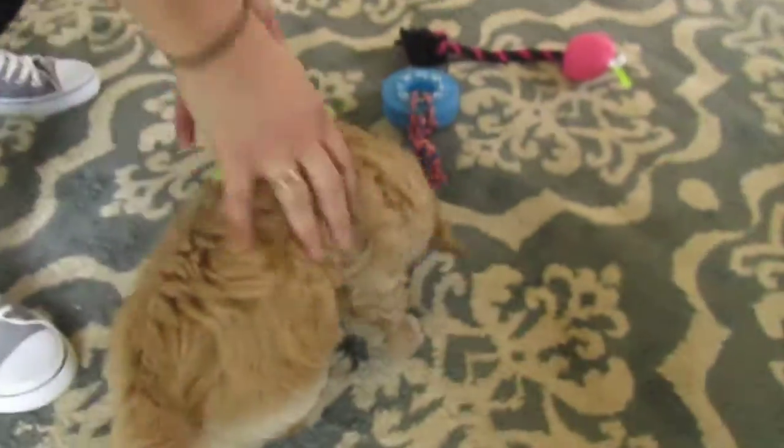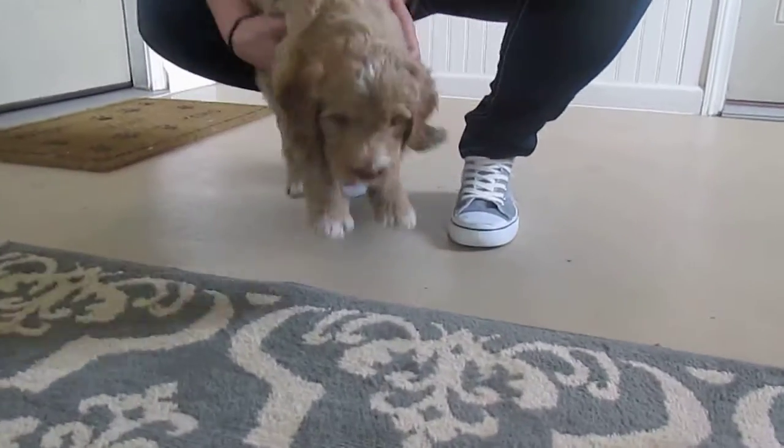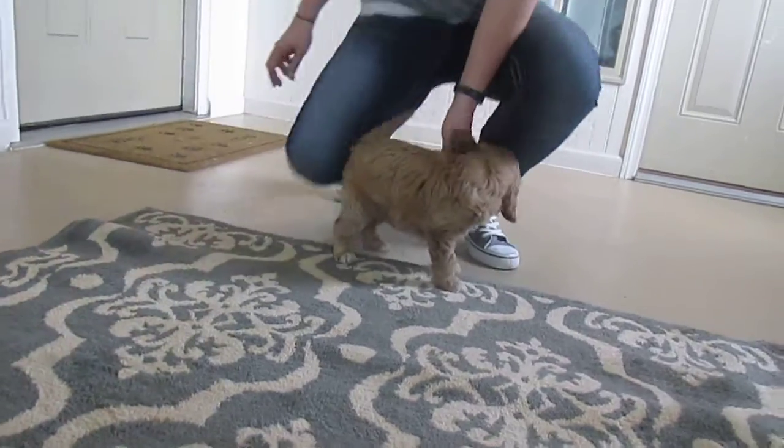Come on, sweetheart. There you go. Get in here. Good boy. Here, look. Get a toy. Go get it. Come here.